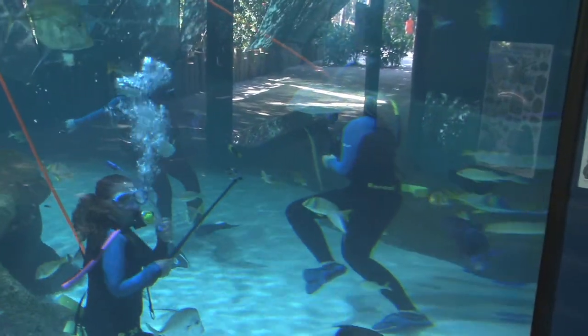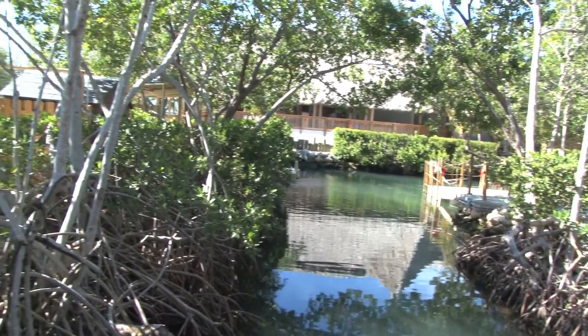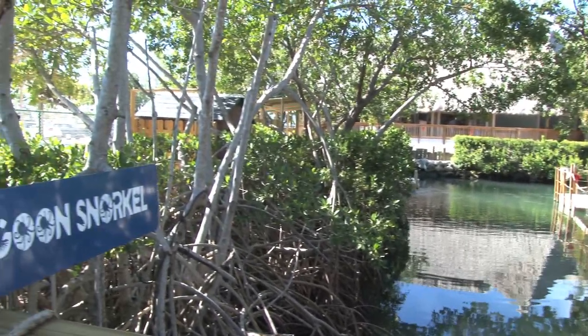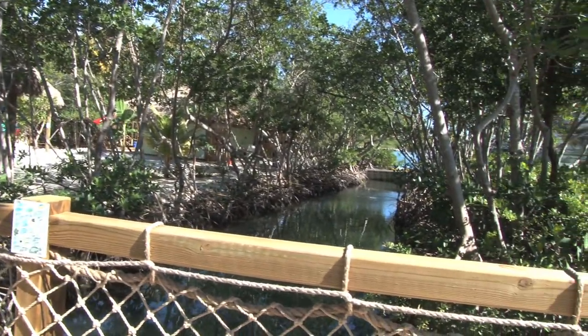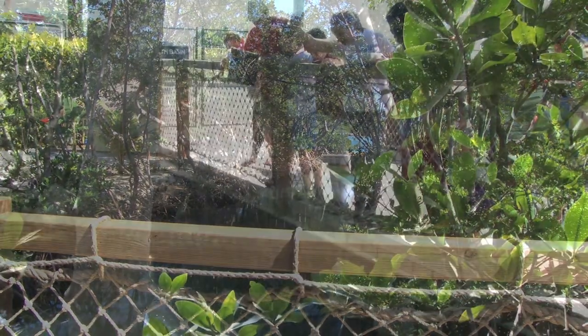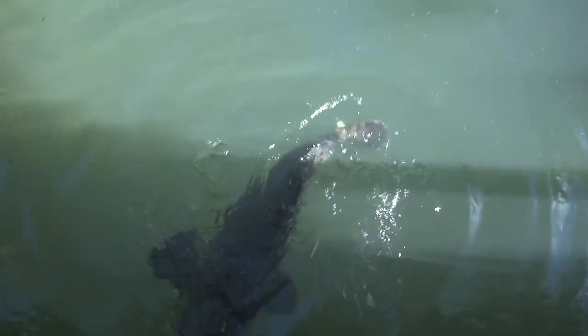In addition to that, we have a lagoon snorkel where you can snorkel in and amongst natural mangrove habitat. There are a lot of different fish in that habitat and you can snorkel or dive in that area as well, so that's yet another encounter you can experience. We also have a tortoise feed, and we've just created a new exhibit where we're going to have freshwater slider turtles that you'll be able to interact with.